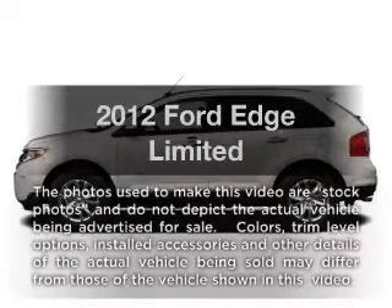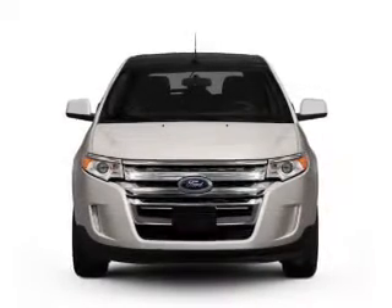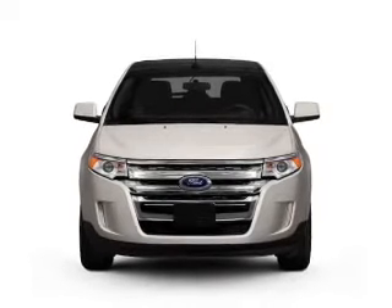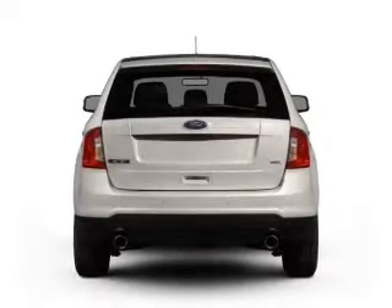Imagine yourself in this 2012 Ford Edge. Everything you need under one roof with this great vehicle. With a reliable six-cylinder engine driven by a six-speed automatic transmission.